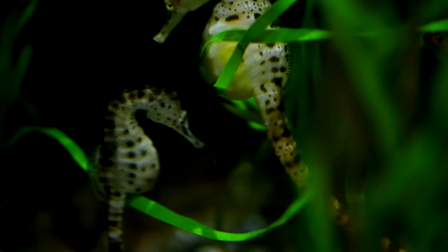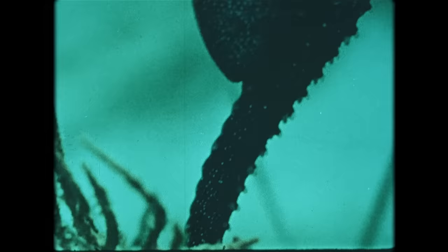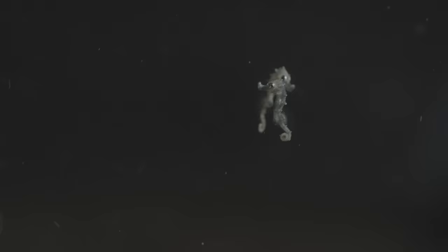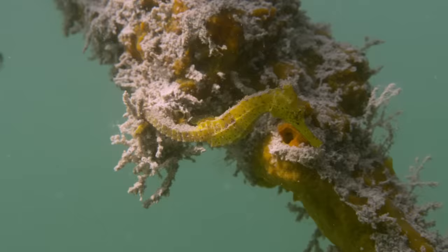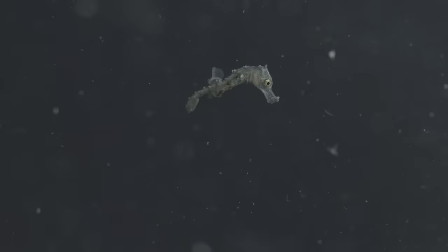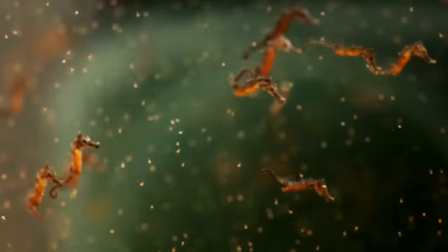The whole gestational process of a male seahorse takes anywhere between 10 days to 6 weeks, depending on the species. Then, through a series of muscle contractions, as many as a thousand fully developed babies are shot from the pouch into the sea. With these functions performed by females in nearly every other animal, scientists are left wondering why in this case it is the males. Some theorize that male pregnancy leads to more seahorse babies, since without having to carry out the pregnancy, females are free to start making more eggs right after they deposit them. And when only 0.5% of seahorse offspring survive to become reproducing adults, making a lot of babies is crucial for the survival of this one-of-a-kind fish.